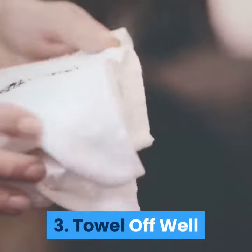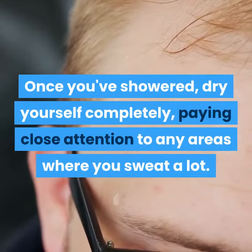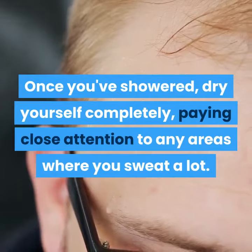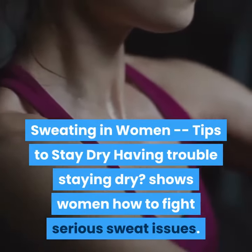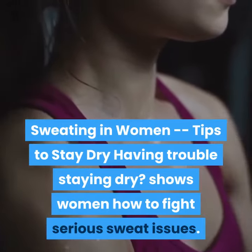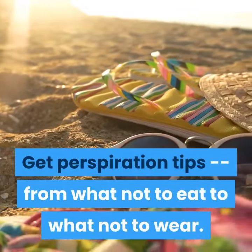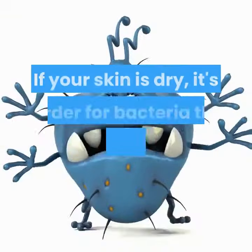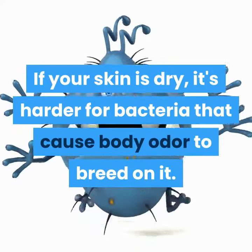3. Towel Off Well. Once you've showered, dry yourself completely, paying close attention to any areas where you sweat a lot. If your skin is dry, it's harder for bacteria that cause body odor to breed on it.